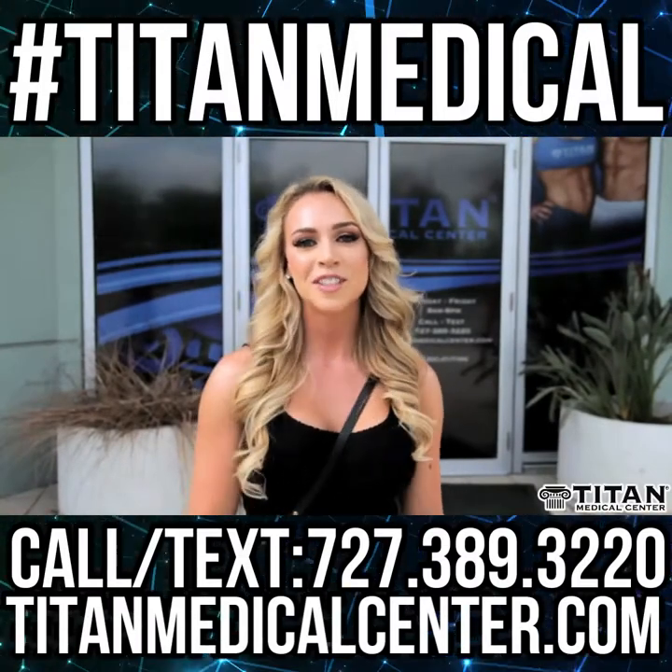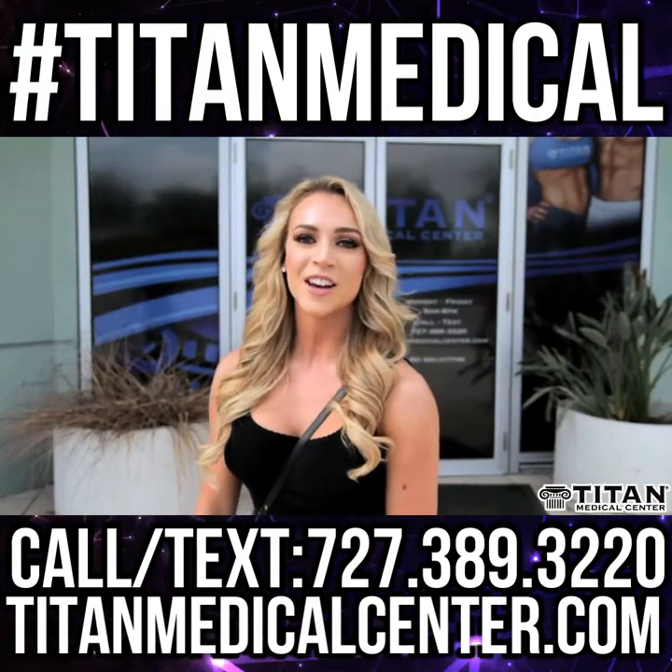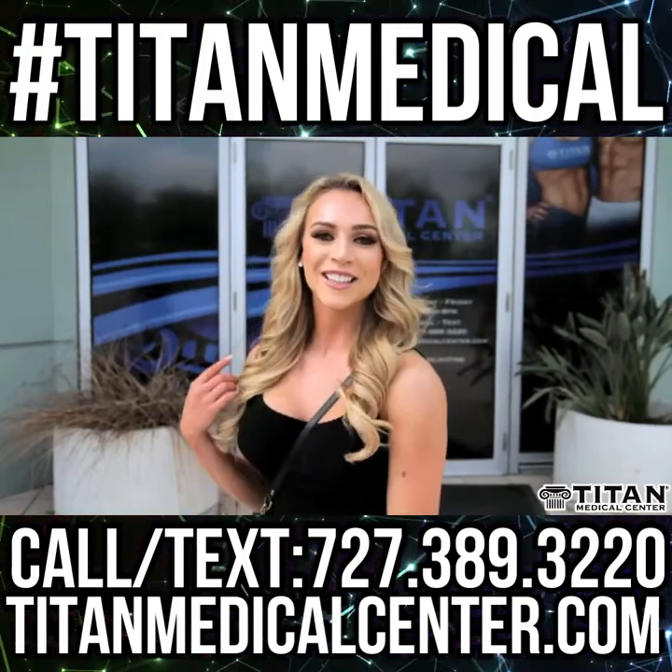Hey everyone! I'm here in front of Titan Medical Center and I've always wondered what they're all about, so let's go inside and take a look.